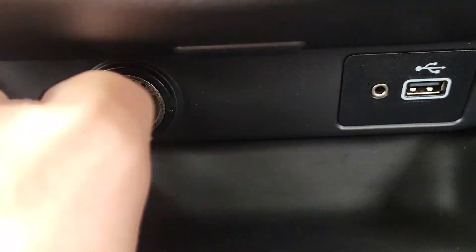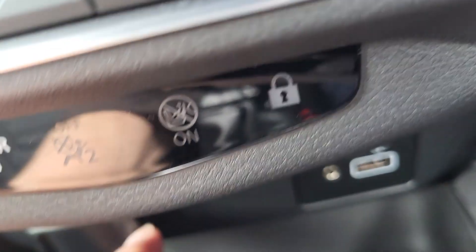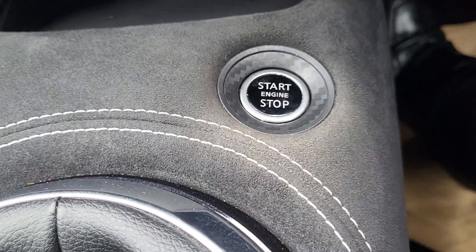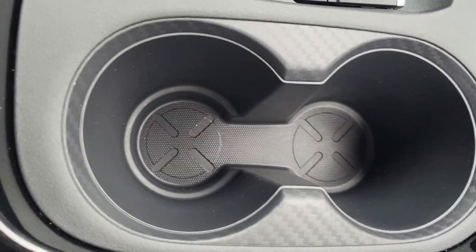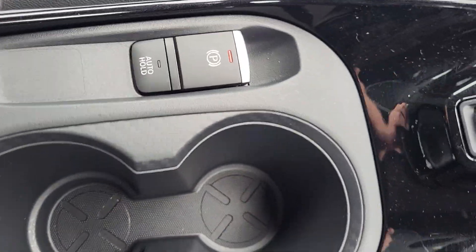There's your USB and 12 volt socket plug with auxiliary. Start-stop functionality. You've got different drive modes — sport, standard and eco — with two cupholders. The vehicle also has an electronic handbrake with auto hold.